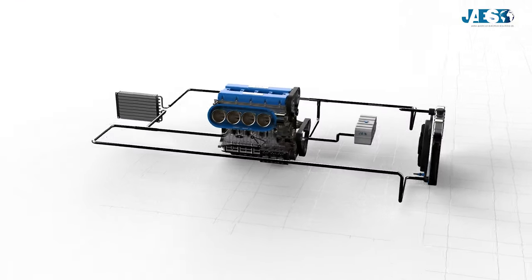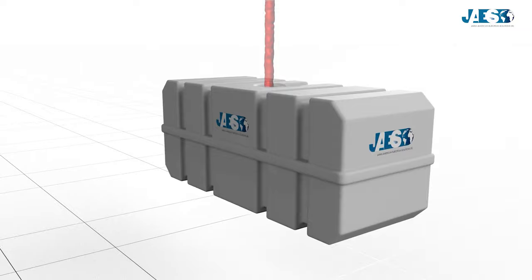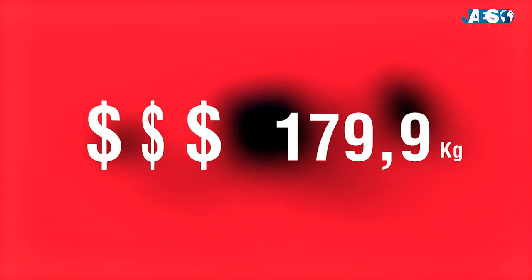The liquid cooling system is advantageous because it maintains better control over the engine temperature, and thanks to the presence of the liquid ducts, this system is less noisy as a result. On the other hand, it also has disadvantages: it requires more maintenance, so it is certainly more expensive than the air cooling system. In addition, having multiple components like hoses, pumps, and radiators makes it heavier.